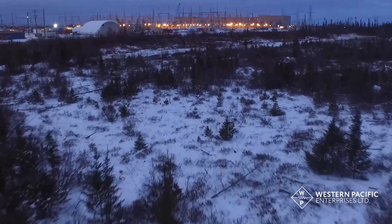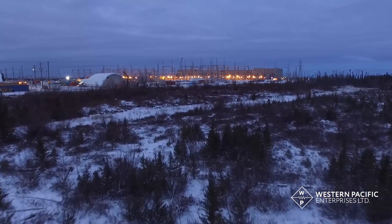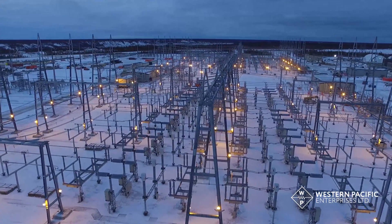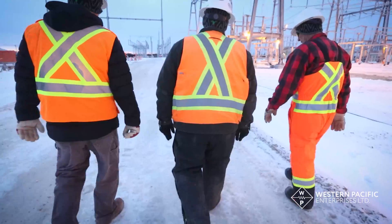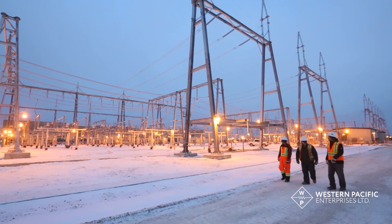Rising high above the sub-arctic brush of northern Manitoba, the Kewatnik converter station is the largest HVDC project built in North America in more than 30 years. The remote location and extreme winter weather conditions posed many construction challenges for the Western Pacific employees who provided substation expertise and support to MYR's large projects group.